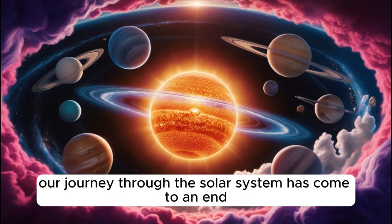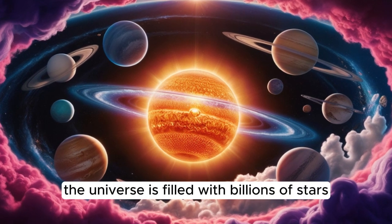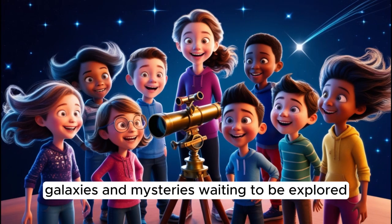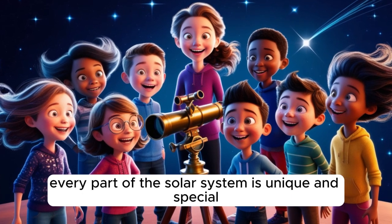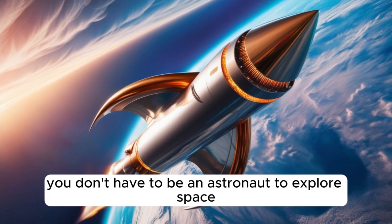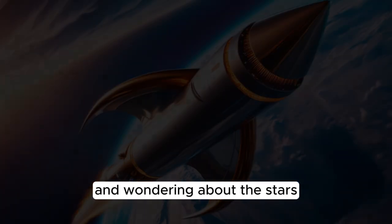Our journey through the solar system has come to an end, but the adventure doesn't stop here. The universe is filled with billions of stars, galaxies, and mysteries waiting to be explored. From the sun's warmth to Neptune's icy winds, every part of the solar system is unique and special. Remember, you don't have to be an astronaut to explore space. Just keep looking up at the night sky and wondering about the stars.